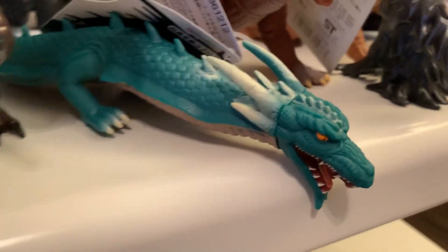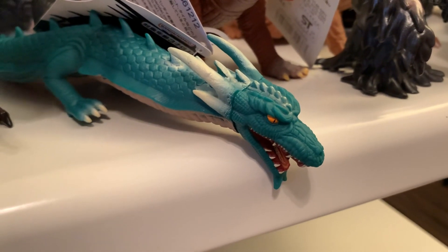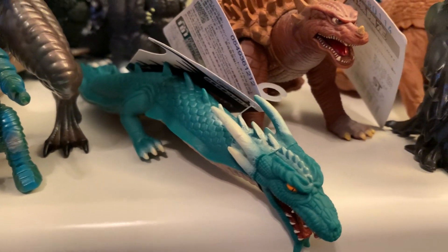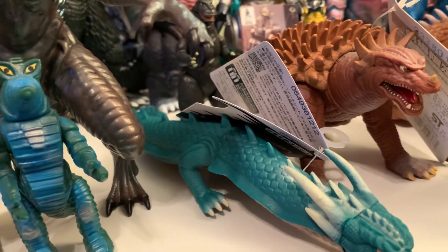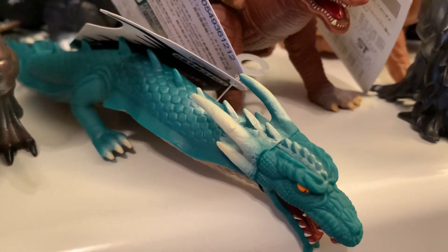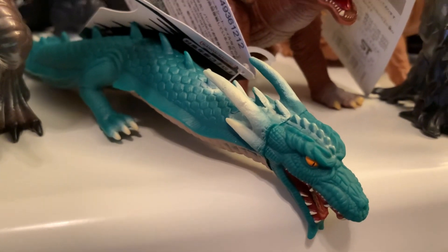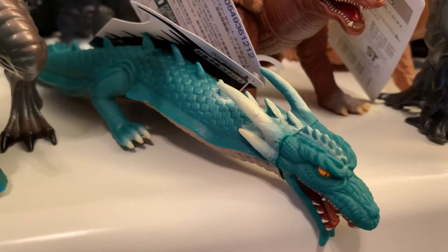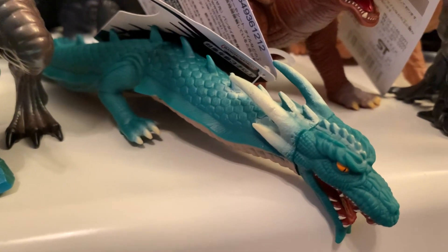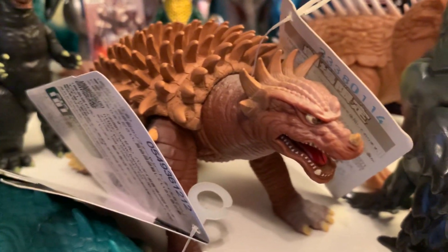Coming back up to the front, we've got Final Wars Manda — kind of a controversial figure. It's something I would have loved to have as a kid collecting Bandai figures. I loved Manda even though he never really did anything and was barely in any movies. Only knowing him from Destroy All Monsters and similar, I always thought he was such a cool Godzilla friend. He didn't really have toys, so yeah — many flaws have been talked about, but I'm just kind of glad to have him.